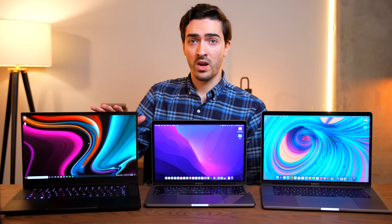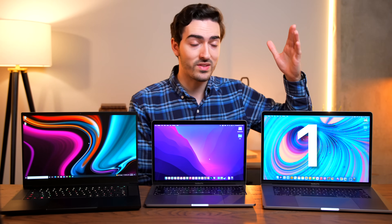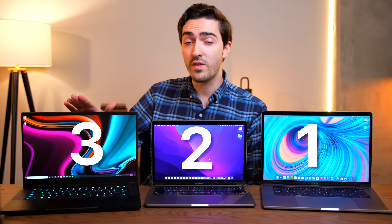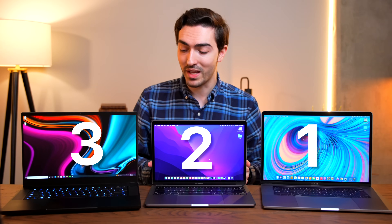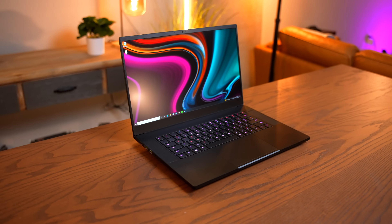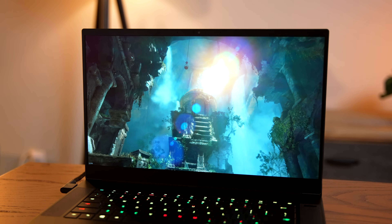Now let's break down the form factors and do some ranking. Starting with the display: in my opinion, the best is the 15-inch MacBook Pro — it's the highest resolution, it's the biggest, it's the brightest. Second is the M1. Even though the Razer Blade has a 240 hertz 15-inch panel, I prefer using a 13-inch 2560 by 1600 Retina display, because the Blade is a 16:9 1080p panel. Things just don't look as good. Sure, it's great for gameplay, but for everyday use I prefer 16:10 and the way Apple handles scaling.